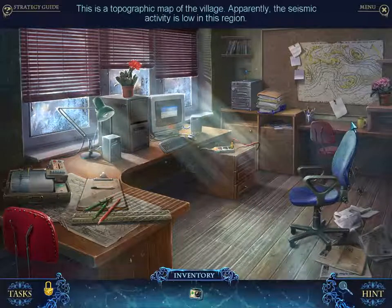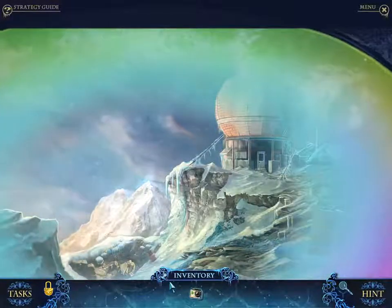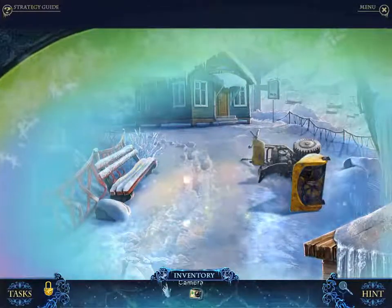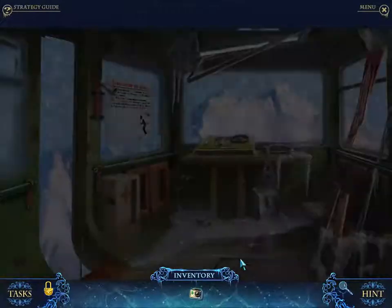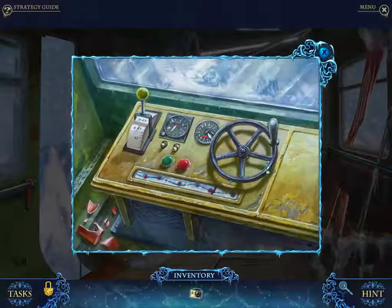I haven't played Dark Parables 7 yet. I'm waiting to get into that series until I've cleaned up my remarkable backlog of hidden object games. Okay, where are we going? We've got that, we've got this.